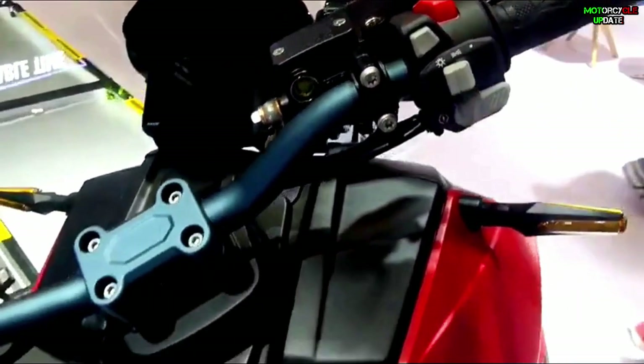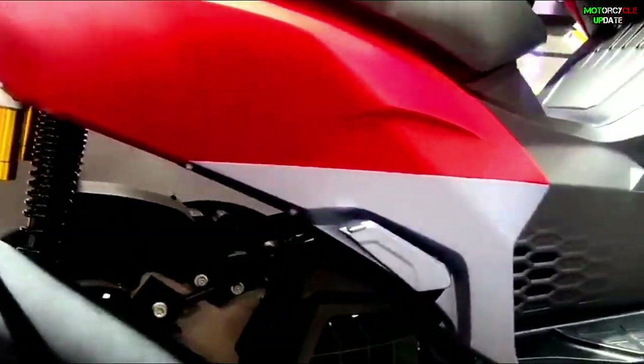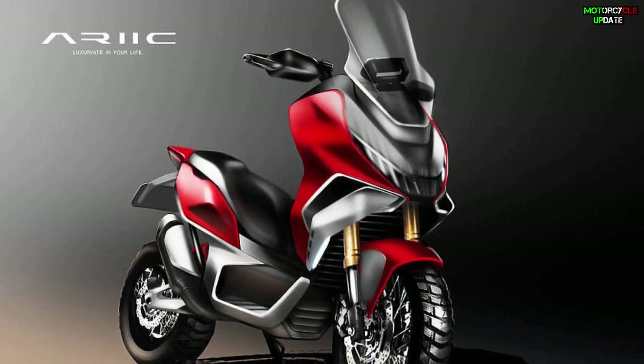Unfortunately, the price tag is unknown, and it is possible that the model will also change, because this motorbike is only a concept that has not been ready for mass production. Stay healthy brothers, hope you enjoy this video.